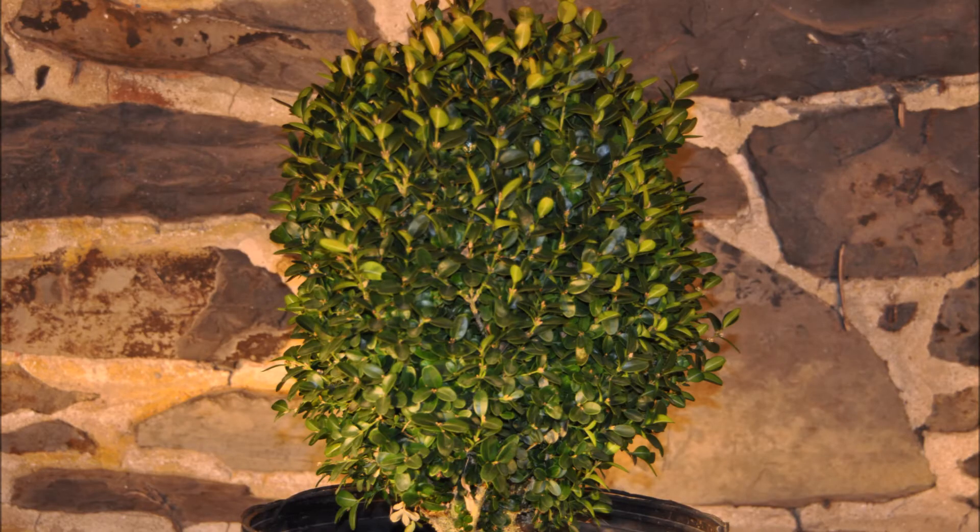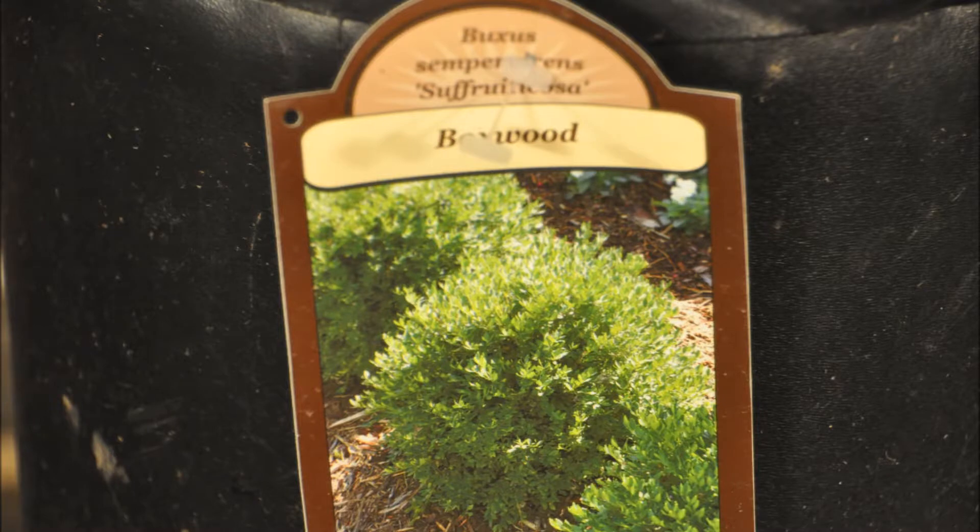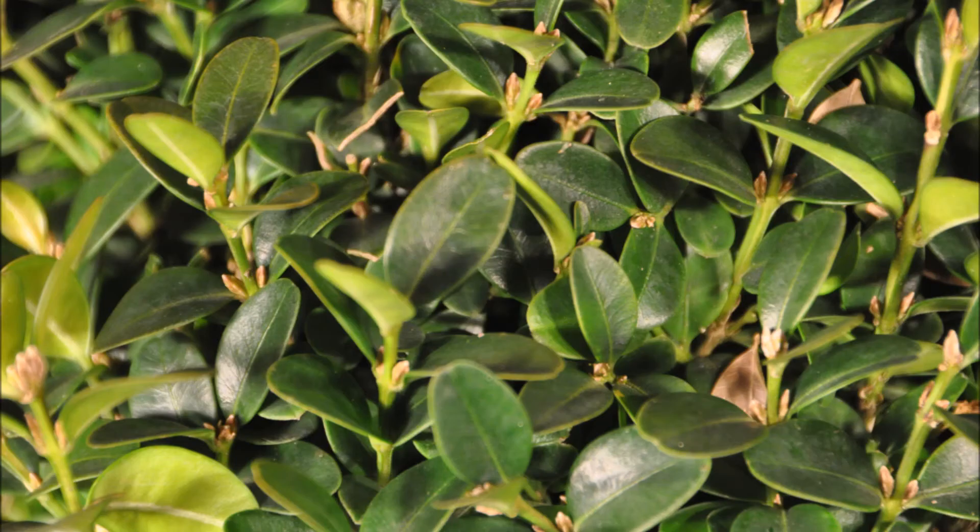Another plant that's very deer resistant is the boxwood, but we have seen boxwood eaten by deer, especially when they're starving — they have to be literally down to skin and bones. In that case, they'll also eat plastic wrappers off the side of the street if it has sugar in it. So I wouldn't worry too much about the boxwood being eaten if you have a deer problem.